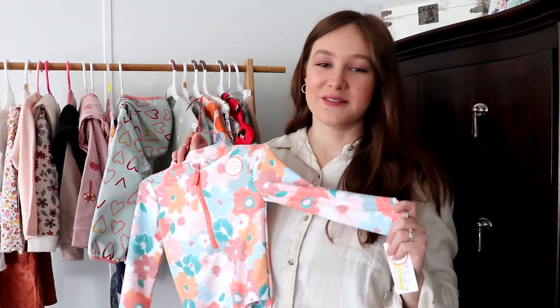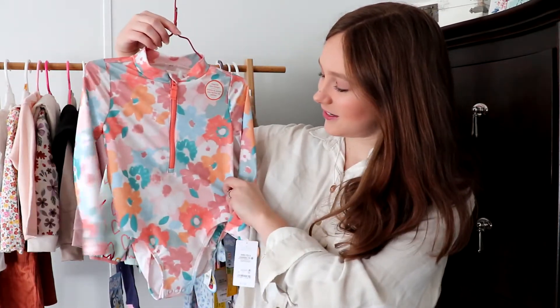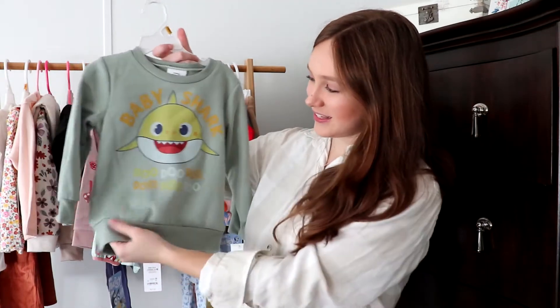This doesn't really fit with all of the other stuff, but I did get this on clearance and I sized up for Rayleigh for next summer — a little floral sweatsuit. I love those colors. I also got Rayleigh this cute little waffle shirt; it is sage with cute little flowers. And I got her this Baby Shark sweatshirt — I thought she would love to wear it this fall.